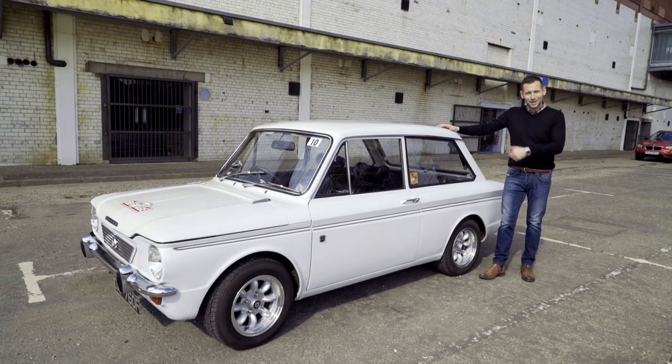The west of Scotland is well known for manufacturing everything from ships to steel, but did you know that one of the world's most loved cars was made in Linwood? And here it is — the Hillman Imp.